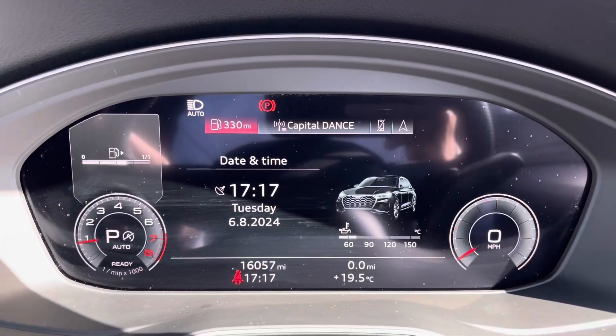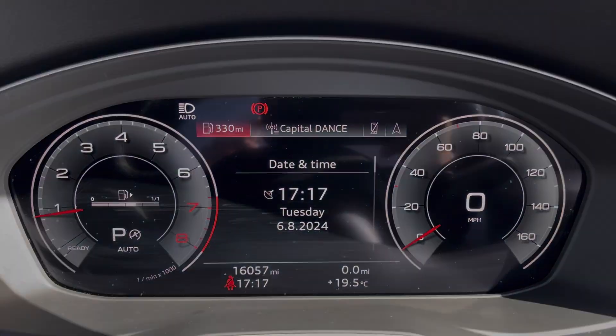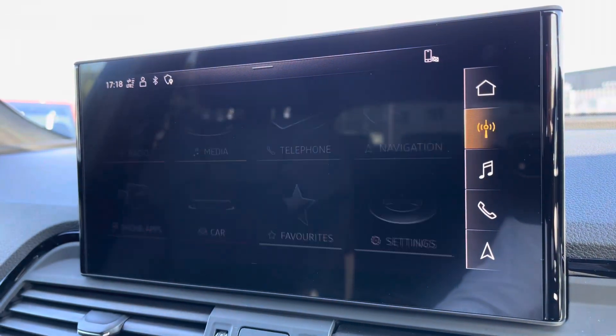Moving on to your Audi virtual cockpit — on here you've got access to a huge range of multimedia features. The over-touch button also adds a personalised touch to the vehicle.